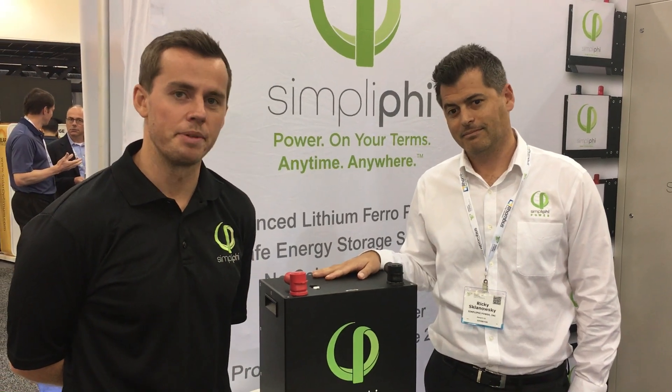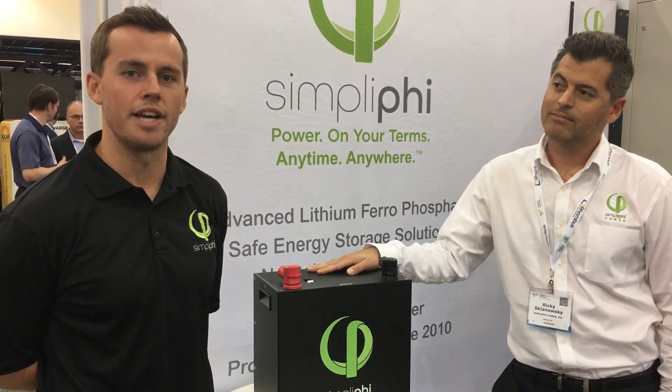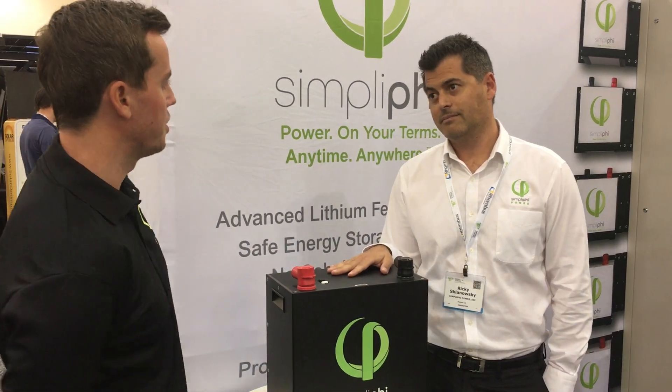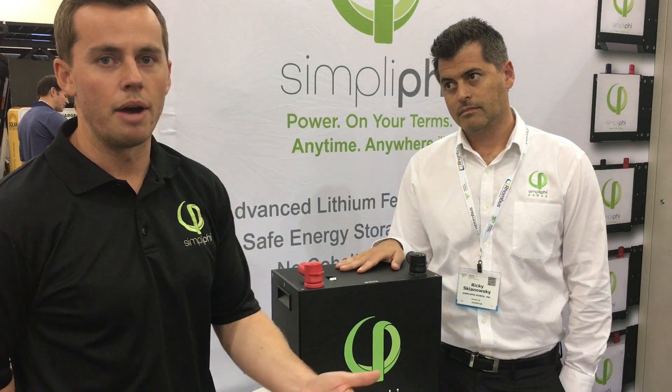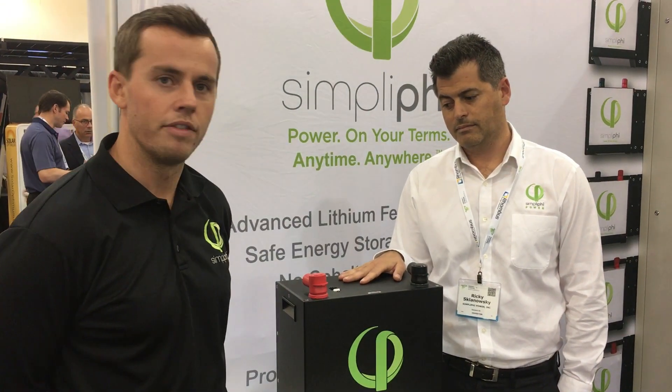Hi, I'm Dan. I'm with Simplify Power here with Ricky Spanowski, one of our application engineers, at Energy Storage North America 2018 in Pasadena, California. We've had quite a few questions today on scalability as it relates to our batteries, and so I wanted to talk with all of you out in the world on some of those options.